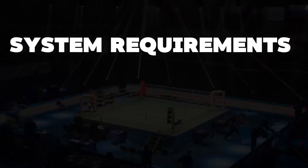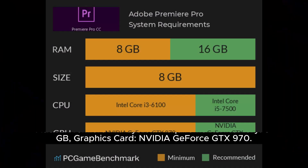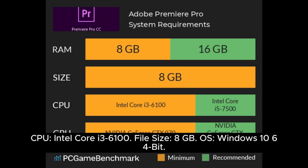Fourth round: system requirements. DaVinci Resolve 18 requires Windows 10 or more recent, 16GB of system memory (elevated to 32GB for demanding graphic tasks), and an Intel Core i7 or AMD Ryzen 7 CPU. Adobe Premiere Pro requires 8GB memory, an NVIDIA GeForce GTX 970 graphics card, an Intel Core i3-6100 CPU, 8GB file size, and Windows 10 64-bit OS.